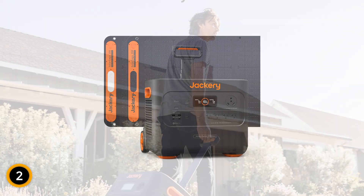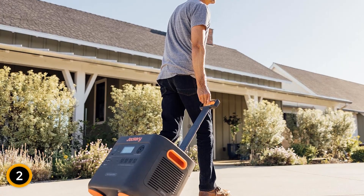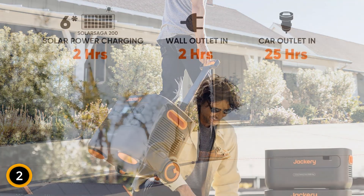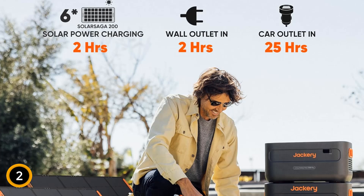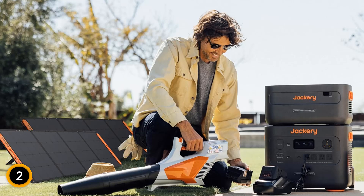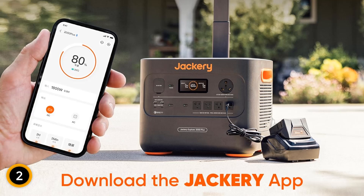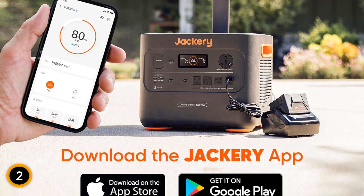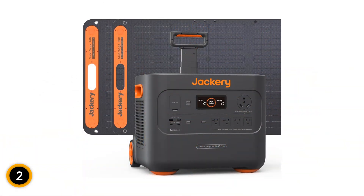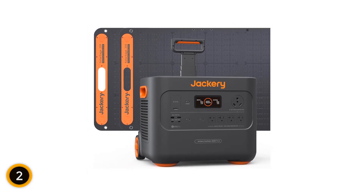Notably quiet at only 30 decibels, it provides a disturbance-free experience, while offering advanced safety features such as temperature resistance and a built-in cooling system that enhances heat dissipation by 30%. Its durability is underscored by a decade-long usable battery life, bolstered by innovative ChargeShield technology. The generator is equipped with smart app control for easy management of power settings and monitoring. Included in the package are essential cables and connectors, backed by a five-year warranty.